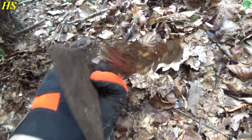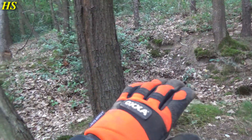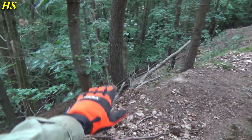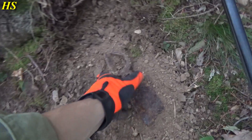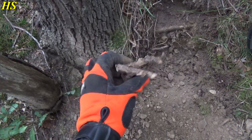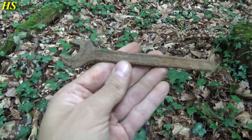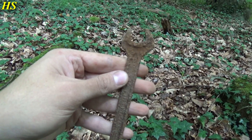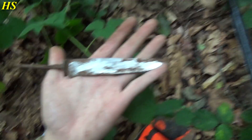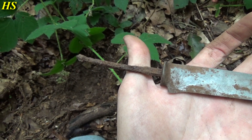They definitely bombed these trenches with everything they had. Look what I just found - a very very nice axe head! That's always beautiful. There's a trench again right behind me, pretty deep. Just found another tool right next to it - this could easily also be from the Second World War.